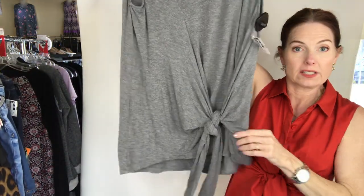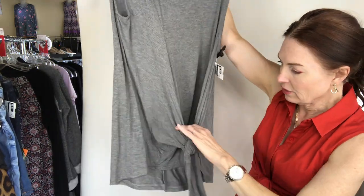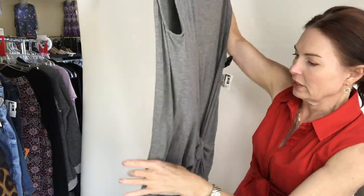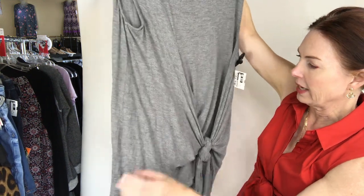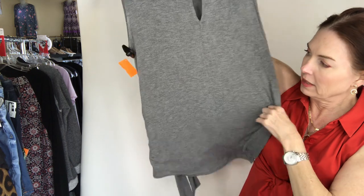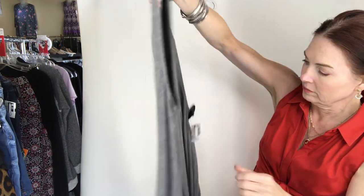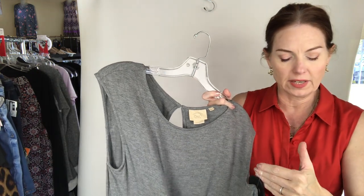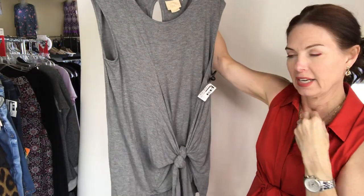I have a top from Anthropologie — it's size medium. It's going to be a longer top with a great tie, so it's asymmetrical. Here's the back. This is $10 — Anthropologie top, short sleeve, gray, size medium for $10. Very nice.